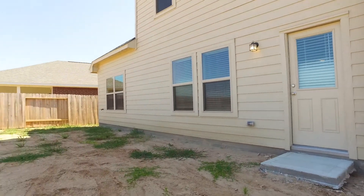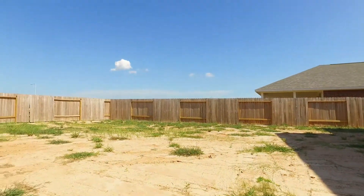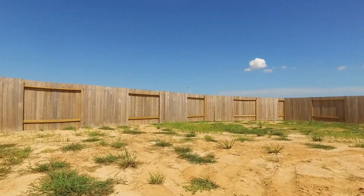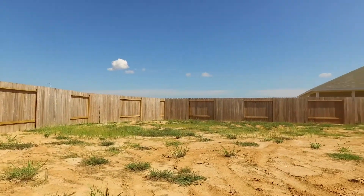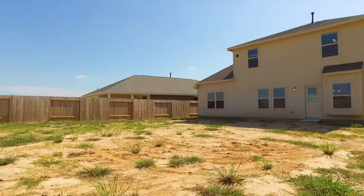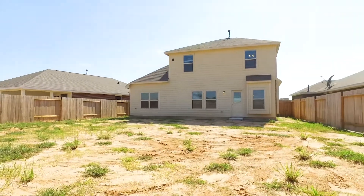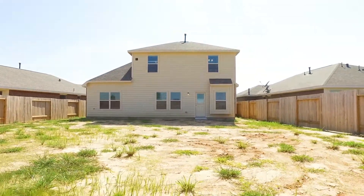The backyard is gorgeous, just waiting for your own personal touch. Just imagine what you can make of this amazing space. And the view of the sky is spectacular — you could watch storms roll in right here in the safety of your own home. Right in Texas City, in a great location — contact the listing agent and make this your home.